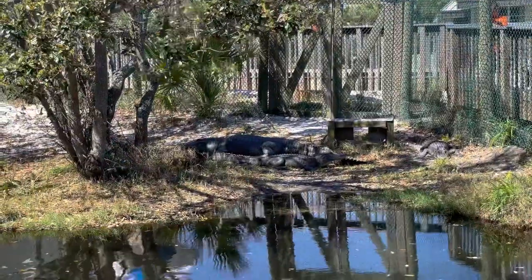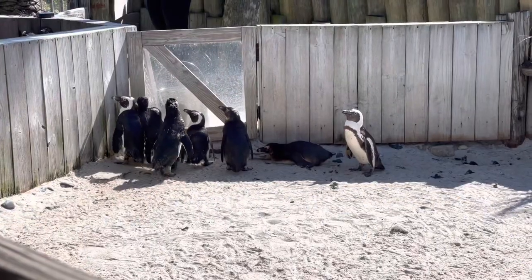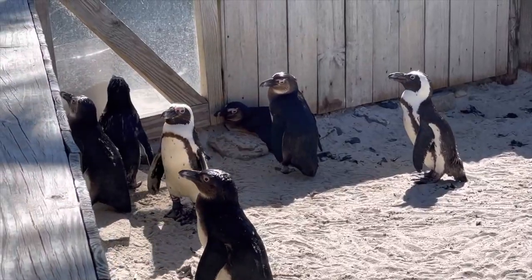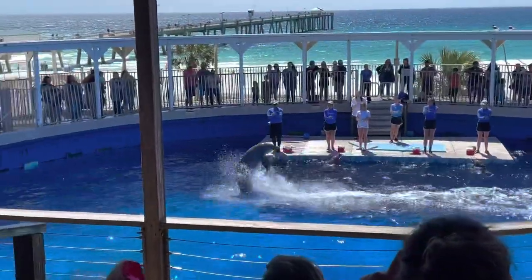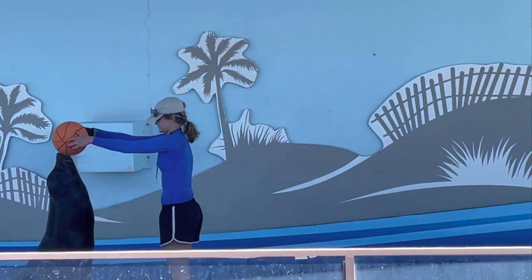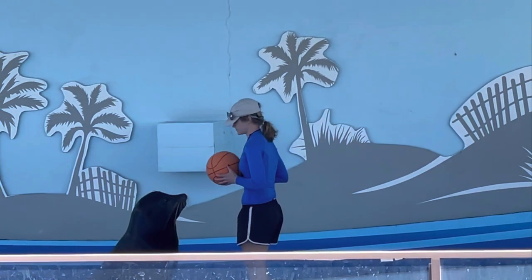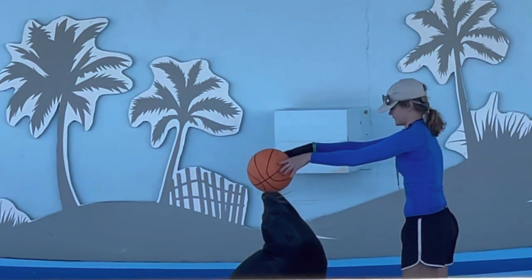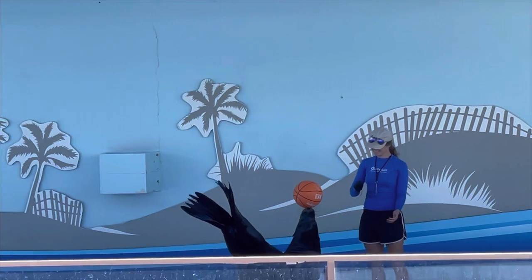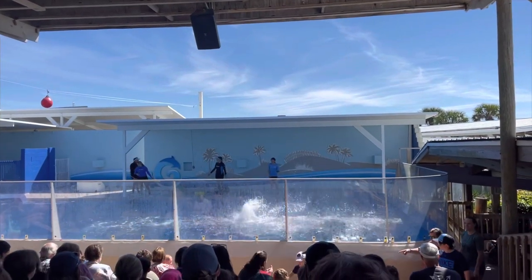One species is actually critically endangered, with very few remaining in the world, although there are of course many other crocodiles. These penguins live off the coast of Africa, and their particular species requires warmer temperatures. They also entertain guests through animal stunt shows.